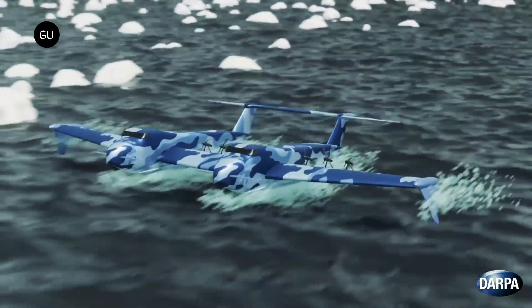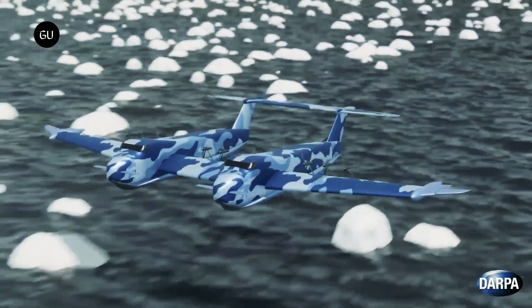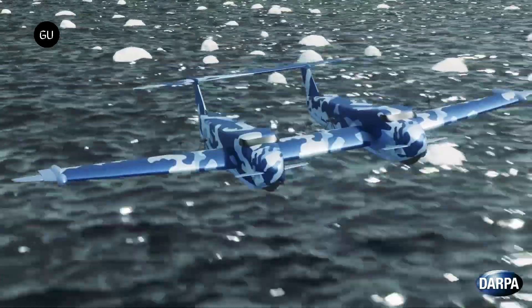Aurora Flight Sciences' design, developed working with Gibbs and Cox and Reconcraft, is more conventional with a single-hull, high-wing configuration and eight turboprop engines.